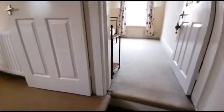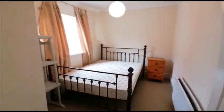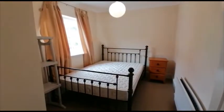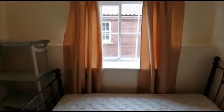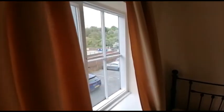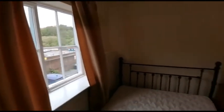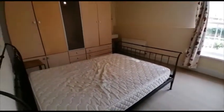Continuing upstairs, we've got the two bedrooms, both of which are a good size. Starting with the smaller of the two — still a good-sized double room. The river is just behind the brick wall down there, right on your doorstep, lovely walks. This one is the master.